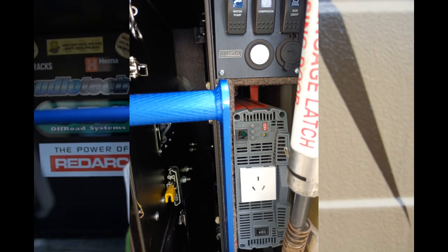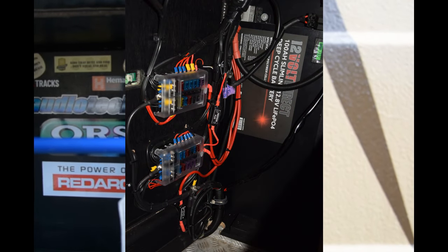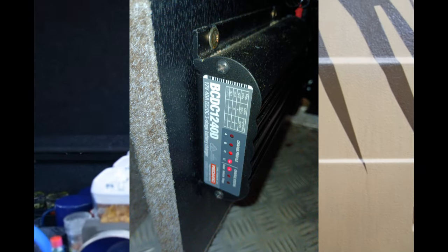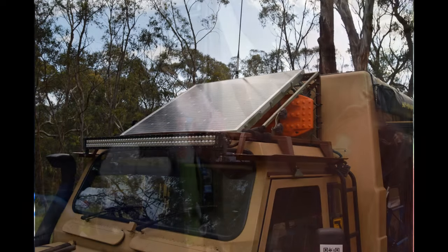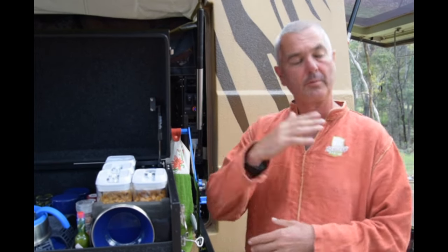But what feeds that Redarc 2000-watt inverter? Three 100-amp-hour lithium batteries, which are recharged by a Redarc BCDC 1240 Delta from not one, not two, but three solar panels. One at the front working as a wind deflector as you drive, which can also follow the sun when you're parked — undo a couple of bolts and face it horizontal or vertical to wherever the sun is.